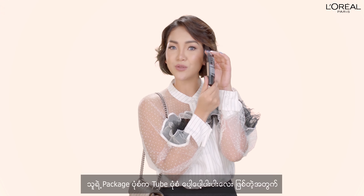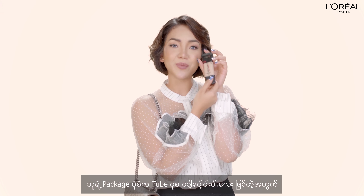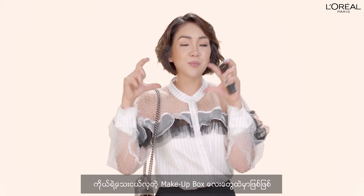The packaging is made. The makeup box is made.